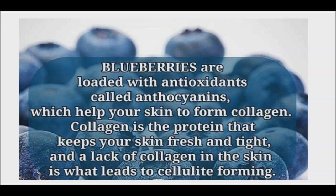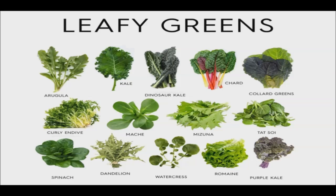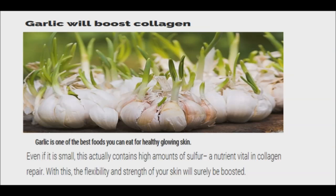Blueberries contain phytonutrients that help collagen fibers link together in a way that helps your body produce collagen. Dark leafy greens such as spinach, kale, and Swiss chard are all rich in vitamin C and A and encourage the body to produce more collagen. Garlic increases collagen. A few studies have shown that vegetables containing sulfur, which garlic has abundantly, increase collagen production in your joints and skin. Garlic also contains taurine and lipid acid, which supports damaged collagen fibers. Cabbage, onions, and fish are also sulfur-rich.